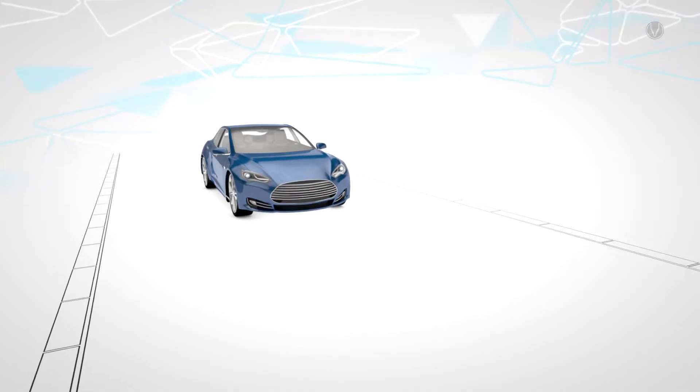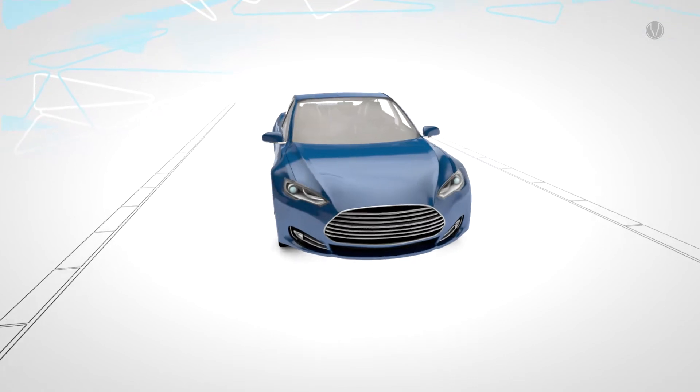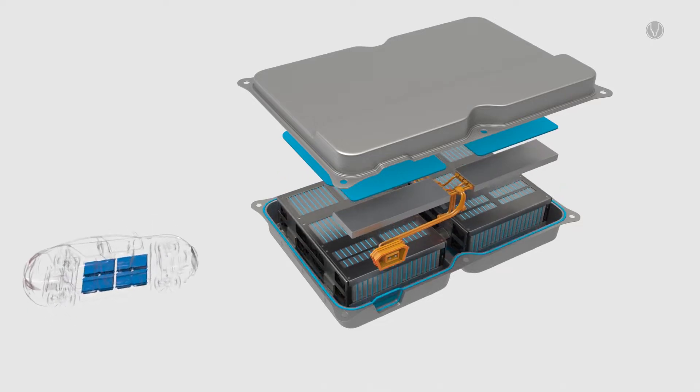Mark, hi! First of all, thank you very much for your time. Right now we are at this live dispensing station. It's all about e-mobility, and we all know e-mobility and therefore also batteries have become more and more important. You are an expert of battery assembly. What is the role of Atlas Copco, especially in combination with Scheugenflug, to drive and move forward with e-mobility?